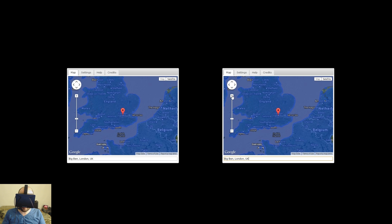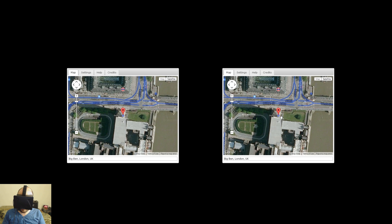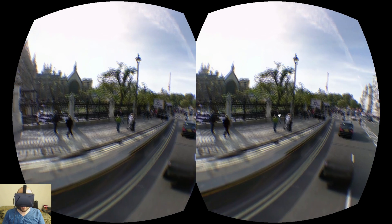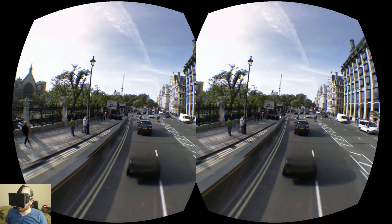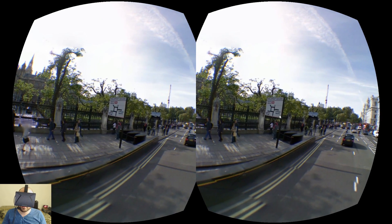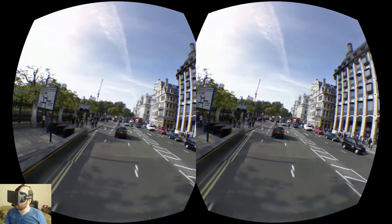That didn't work right away because Big Ben itself is not a Street View location, but if I zoom in a little bit I should be able to pick a nearby location, so I'm going to click on the street. Now I'm on the street next to Big Ben — and sure enough, there it is. It's pretty big. And if I walk down this way, I can see that I am near Parliament Square. There are a bunch of tourist attractions here that are fun to see.